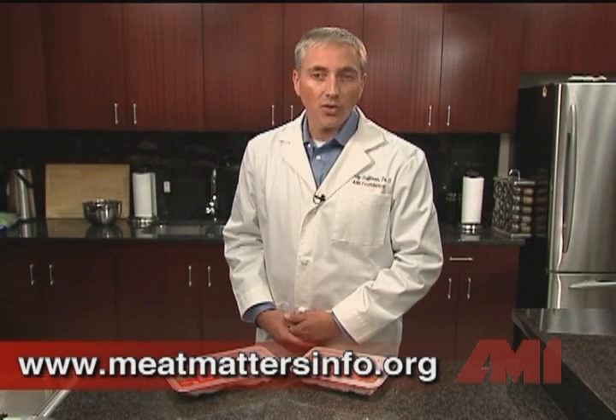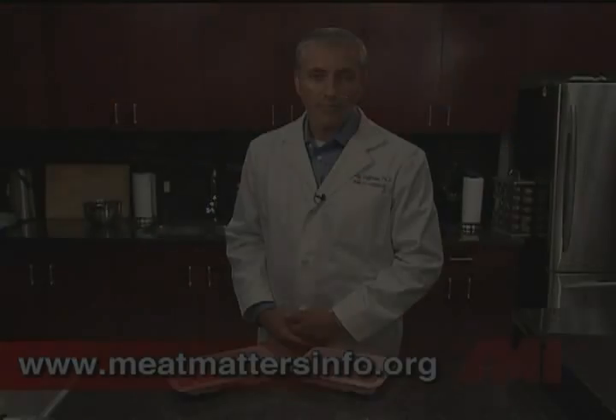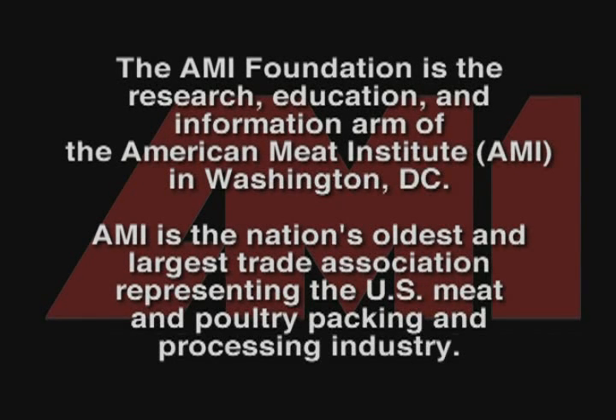For more information about meat freshness and meat packaging, download our free brochures at meatmattersinfo.org.